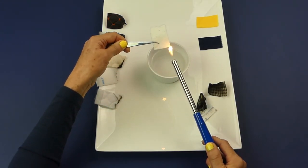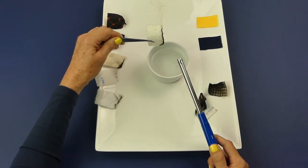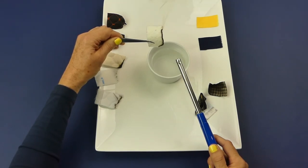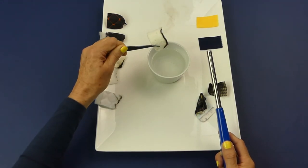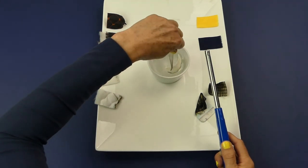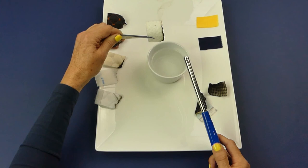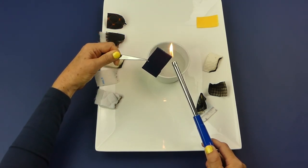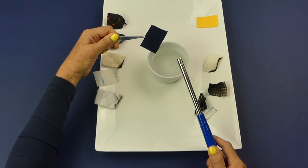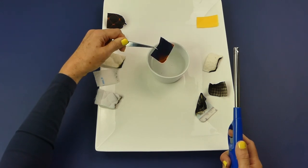This is 100% cotton wadding or batting. It doesn't burn with a flame but is rather smoldering — burning without a flame — and releases a dark grey smoke. This is also cotton material and takes a while to catch fire. It burns with a flame and smells like burning paper, as is the same with the yellow sample.